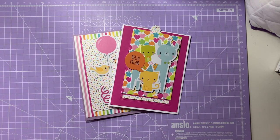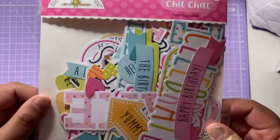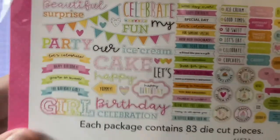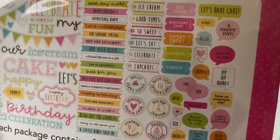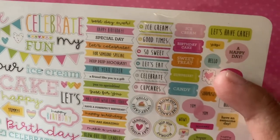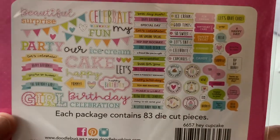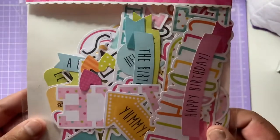This is the Hay Cupcake collection — this piece here is the chit chat, which has all the sentiments on it. It has lots of really cool vibrant colors and it goes beyond birthday, so you have sentiments like 'hello friend,' 'you're sweet,' 'hip hip hooray,' 'happy day,' 'let's have cake,' and 'yay hello.' It's really cool for making birthday cards and has some really bright colors and fun sayings.